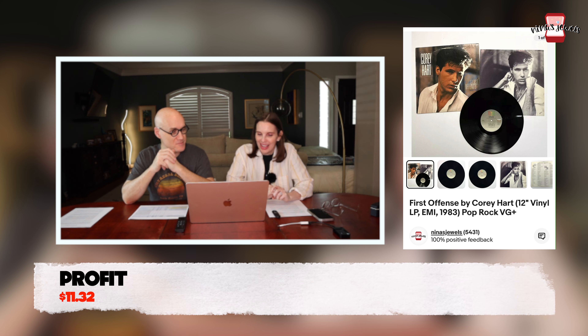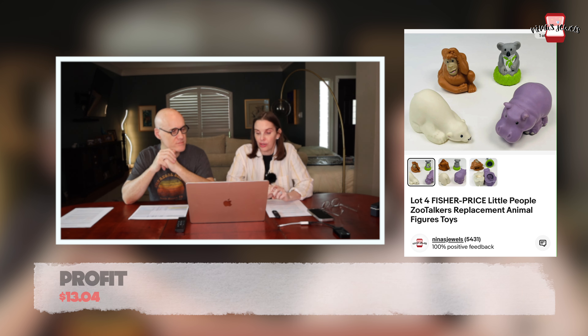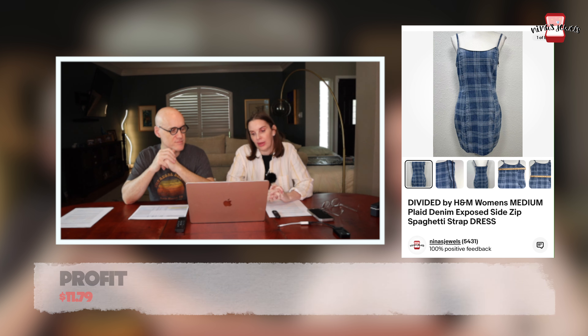Next up was a vinyl record — 'First Offense' by Corey Hart, which does include 'Sunglasses at Night.' We got it at the thrift store for 51 cents and it sold for $19.99. Next was a lot of four Fisher Price Little People Zoo Talkers animal figures, picked up at a church rummage sale for a dollar, sold for $22.99.